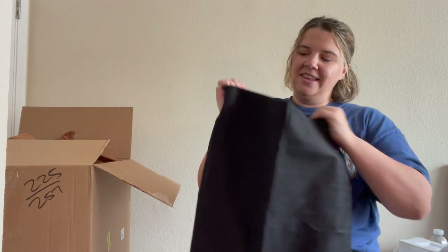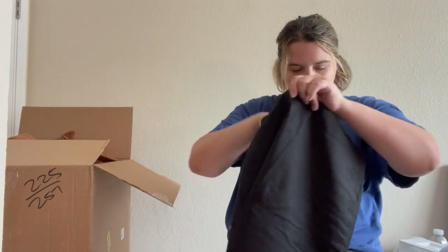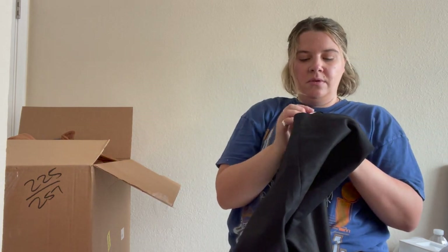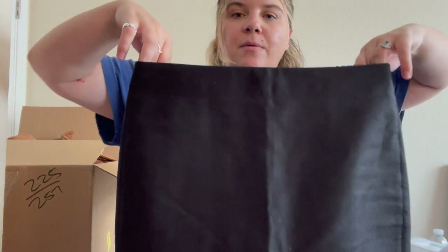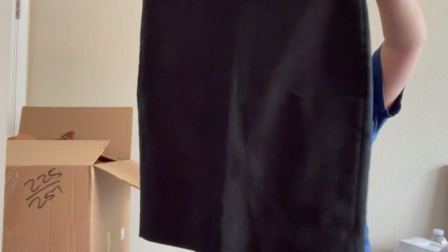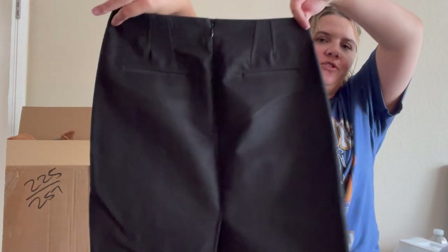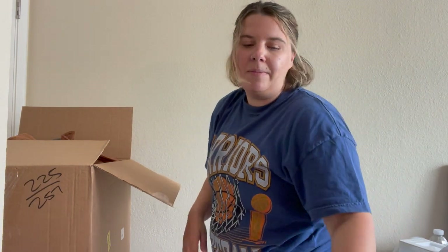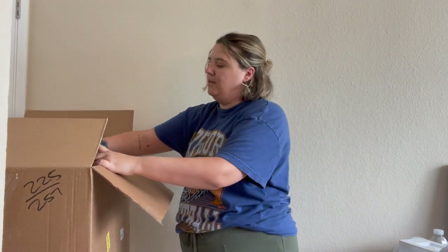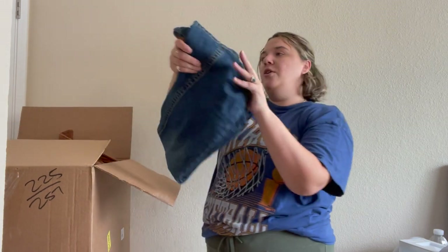Another pencil skirt — J.Crew, definitely older J.Crew, not fun J.Crew. From 2011, size 4. I'll probably send this to a buy/sell/trade store; if not, just donate it. There are probably a million and a half black pencil skirts being sold and this one isn't very cute or updated.